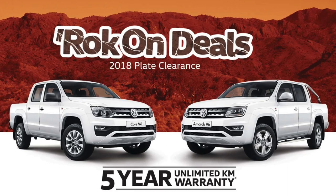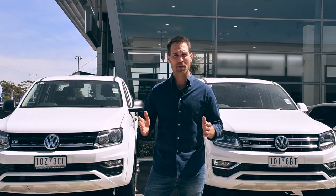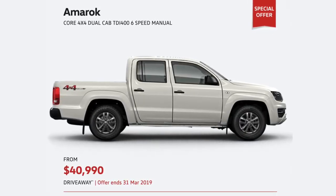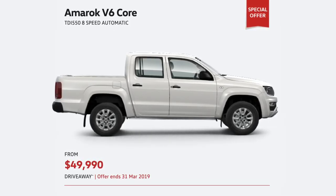If you're after serious shift, then our rock-solid deals are for you. Grab the Amarok Core 4x4 manual from $49,990 drive away, or upgrade to the V6 Core Auto from $49,990 drive away.